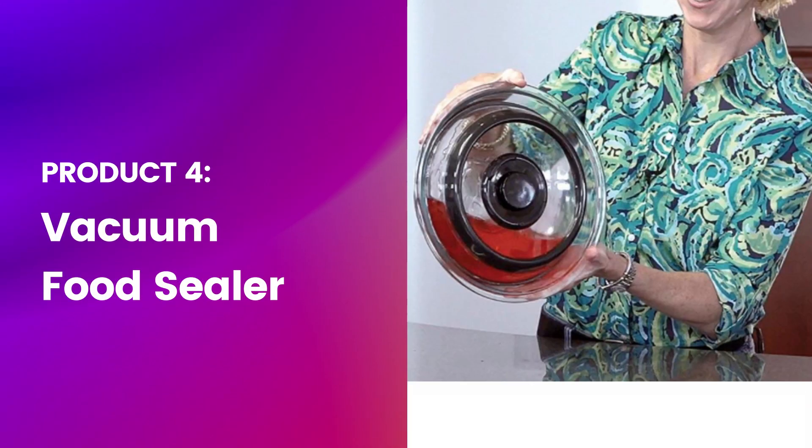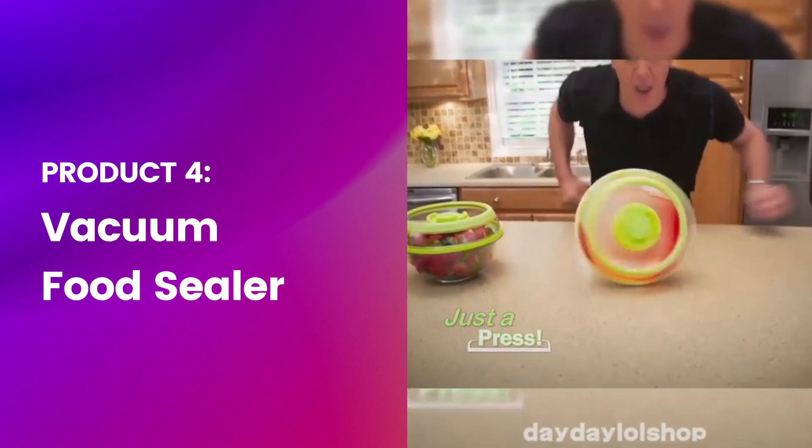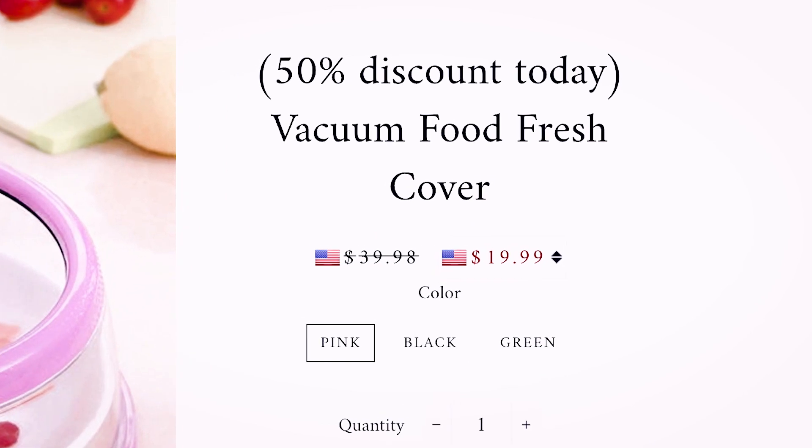Our fourth product is a vacuum food sealer. As with most things on AliExpress, the listing is a bit all over the place — the first photo has five examples of the product, which is a bit overstimulating. The price is $24.98, the cost is $4.84, and the profit is $20.14. Looking at the case study website called Day Day Lol, they have a 50% discount banner at the top — it was there three days ago too — and it seems to be working, so maybe try that.